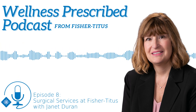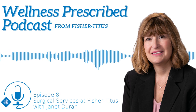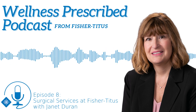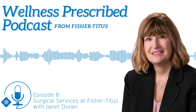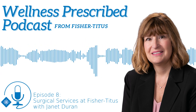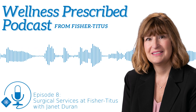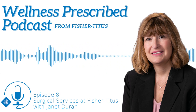What kinds of surgical procedures are available at Fisher Titus? Fisher Titus offers a wide arrangement of surgical services such as general surgery, which includes hernias, breast biopsies, and appendectomies. We also include ENT surgery, orthopedics, urology, GYN, and ophthalmology.